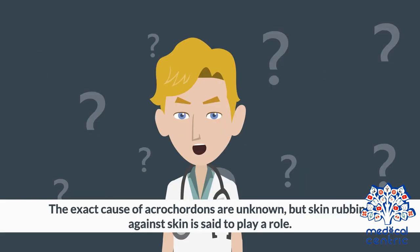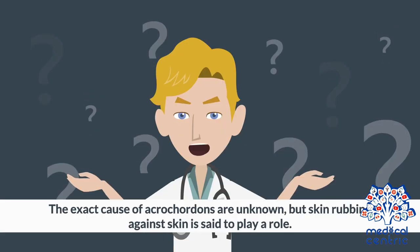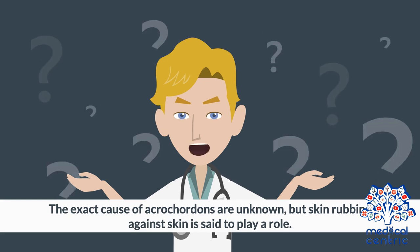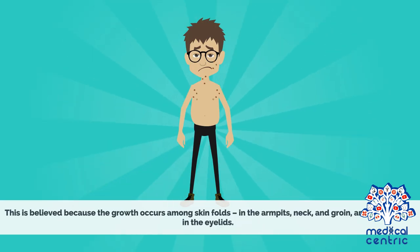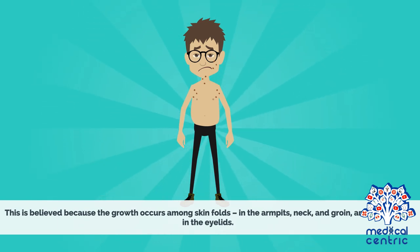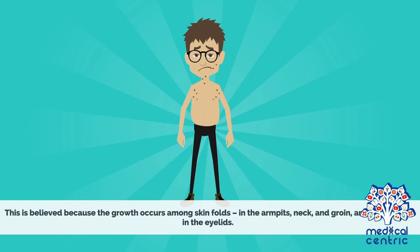The exact cause of Acrocordon is unknown, but skin rubbing against skin is said to play a role. This is believed because the growth occurs among skin folds, in the armpits, neck, and groin, and sometimes in the eyelids.